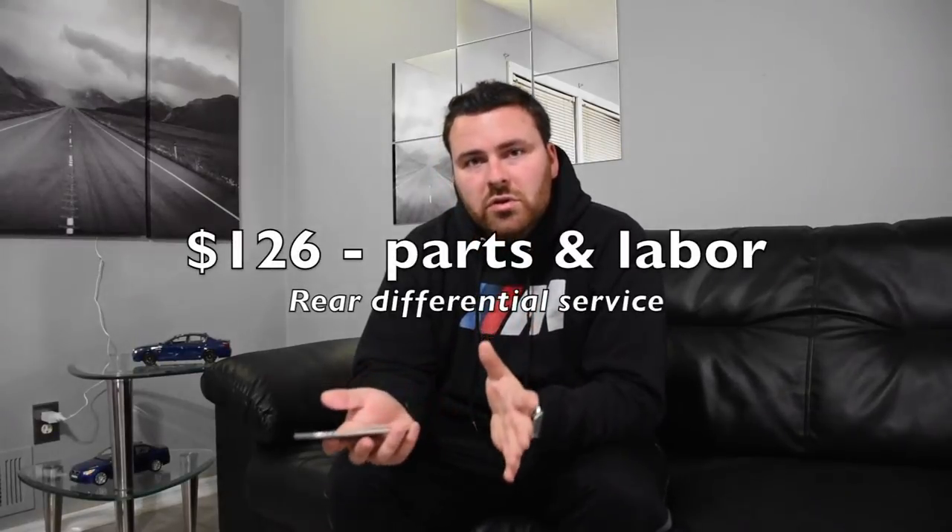Transmission service should be done every 50,000 miles or so — even though BMW says it's a lifetime fluid, just like they say oil changes should be every 15,000 miles. I don't listen to that. For the SMG transmission, I was quoted $300. I'm not sure about the manual unfortunately, but that gives you an idea.